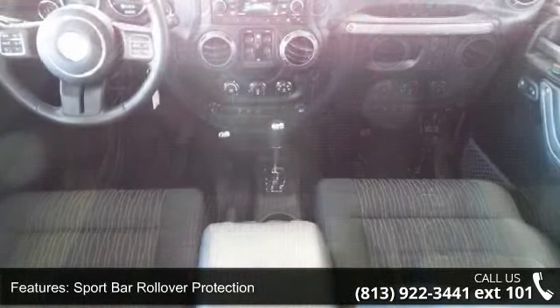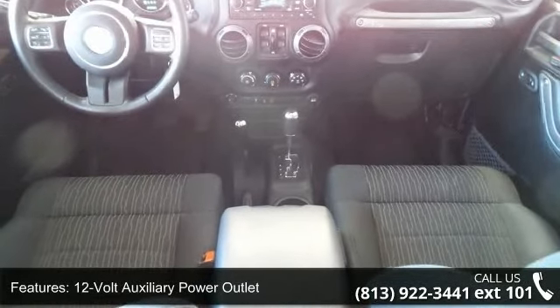Additional features include an auxiliary audio jack, compass display, fold-down windshield sunscreen, and power door locks.